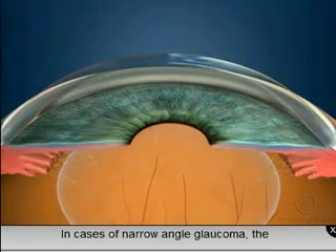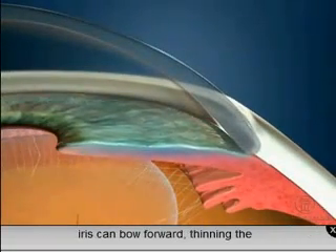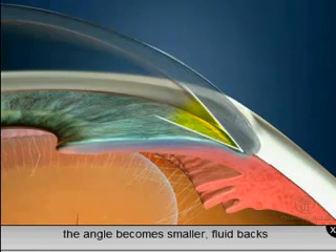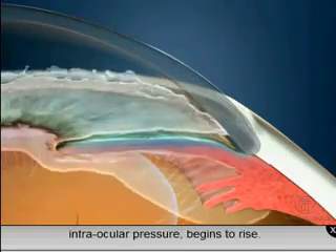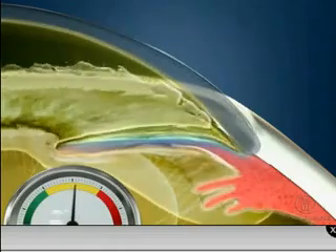In cases of narrow-angle glaucoma, the iris can bow forward, thinning the angle that normally drains the eye. As the angle becomes smaller, fluid backs up, and pressure in the eye, or intraocular pressure, begins to rise.